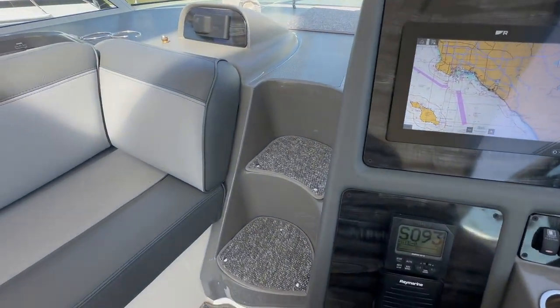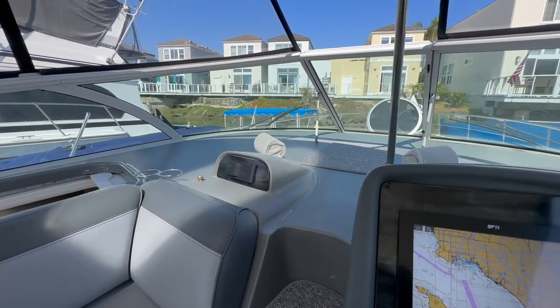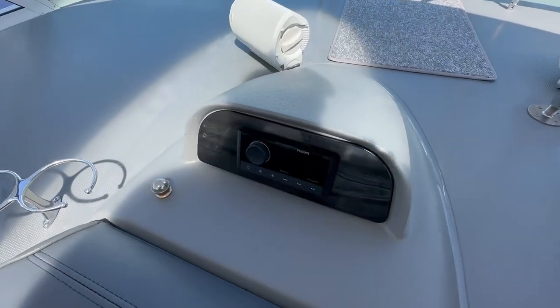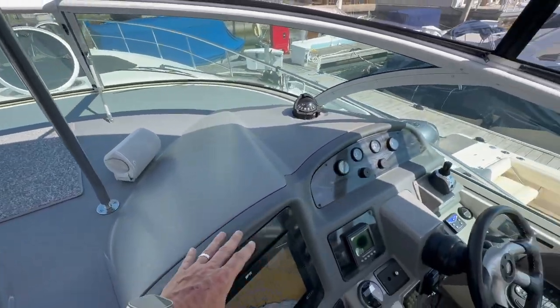A unique thing about this boat is that we have a center walkthrough windshield. Instead of going down the sides of the boat, you come up through the center. What that allows Cruiser's to do is make a boat that's much larger inside — you'll see that when we get downstairs. The boat also has a Fusion stereo with many updates and lots of speakers. All the gel coat is in very good condition.